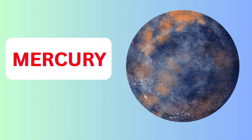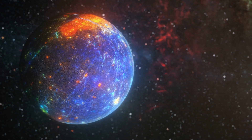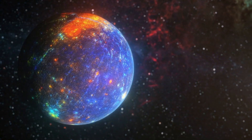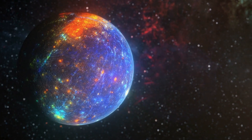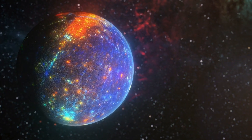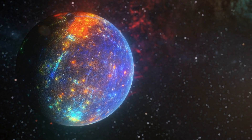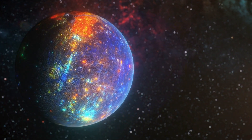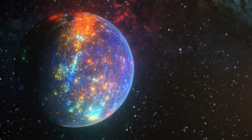Mercury is the closest planet to the sun in our solar system. Here are some cool facts. Mercury is super fast — it zooms around the sun faster than any other planet, taking just 88 days to complete one orbit. Mercury is also very hot and very cold.